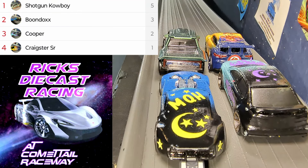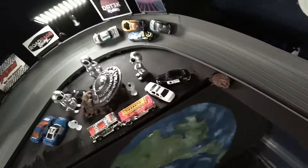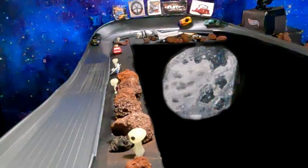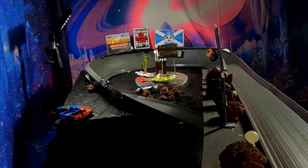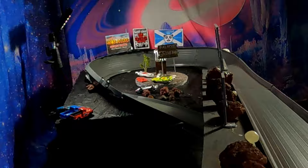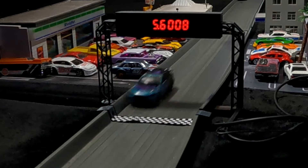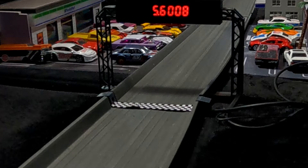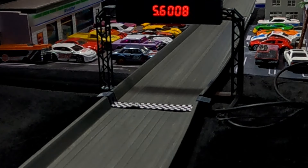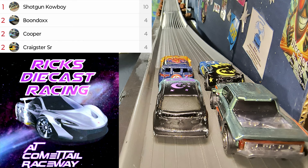Shotgun Cowboy takes that last one in a nice battle. Back up to the top — here we go. He's off to the lead again. Here comes Boondocks trying to make the pass on Craigster Senior. Craigster Senior looks for an opening past Shotgun Cowboy. Coming down to that Widow Maker run, it will be Shotgun Cowboy, Craigster Senior, Cooper, Boondocks. Shotgun Cowboy has taken the first few races in this heat — he's had a clean sweep in round one.